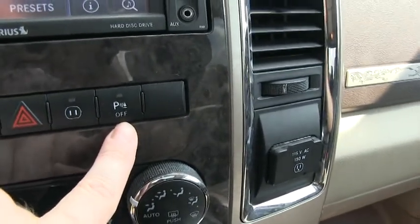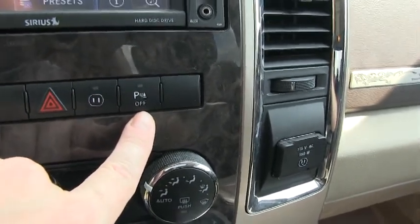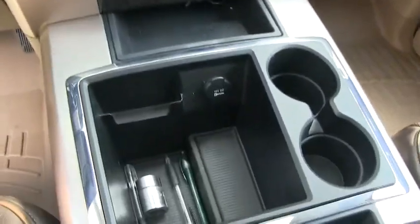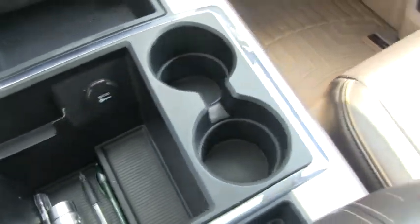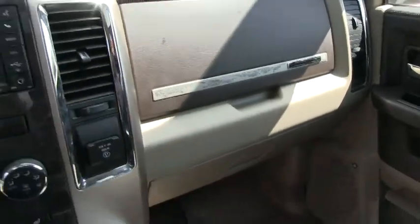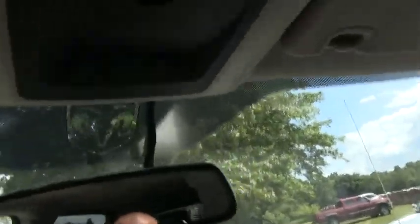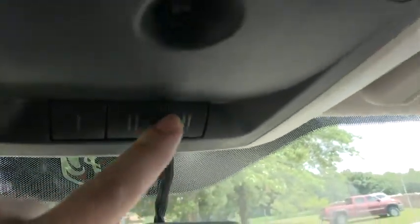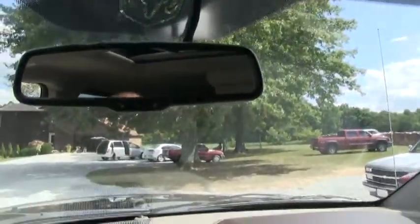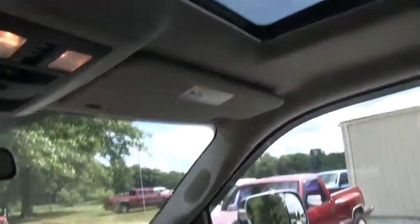This is your park assist. So when you're backing up and hooking up to a trailer, you don't want that park assist activated — you don't want it beeping constantly — so you can turn it off right there and it will stop the beeping. You do have two glove compartments, one here and one there. Nice place to put your cell phone. And up here you do have a garage door opener option, if you want to sync it to your garage door. Oh, and you do have a power sunroof — can't forget that.